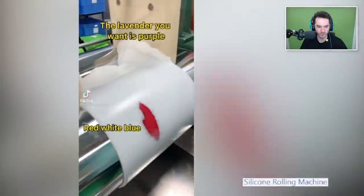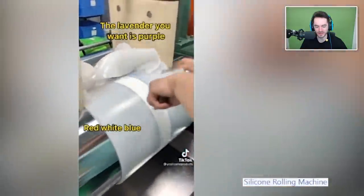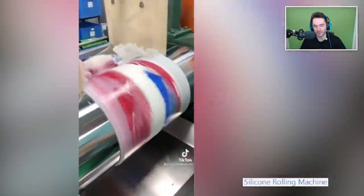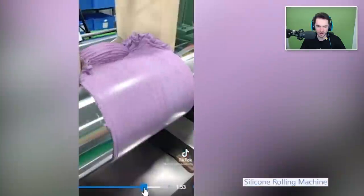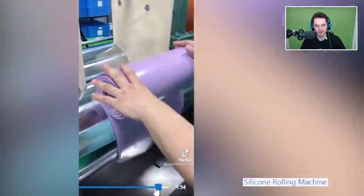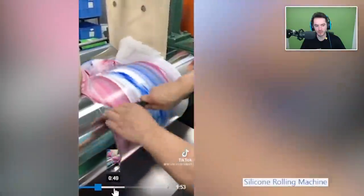Silicone rolling machine - the lavender you want is purple. So it's a thing that combines the colors together and ends up creating the color you want. It starts off patriotic and then it ends up being lavender purple according to the caption. They just keep blending - it cuts and then sticks back in and gets more and more purple. She just cuts it in order to be able to get it to blend more once it gets stuck in again. That's pretty cool - pretty uniform color there at the end. Looking very lavender, very nice.